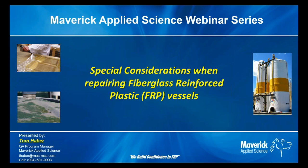Welcome, everyone, and thanks for attending this Maverick Applied Science webinar. This presentation is Maverick's first webinar, but we expect to provide monthly webinars going forward that will primarily focus on engineering, inspection, and supporting of non-metallic piping and equipment.